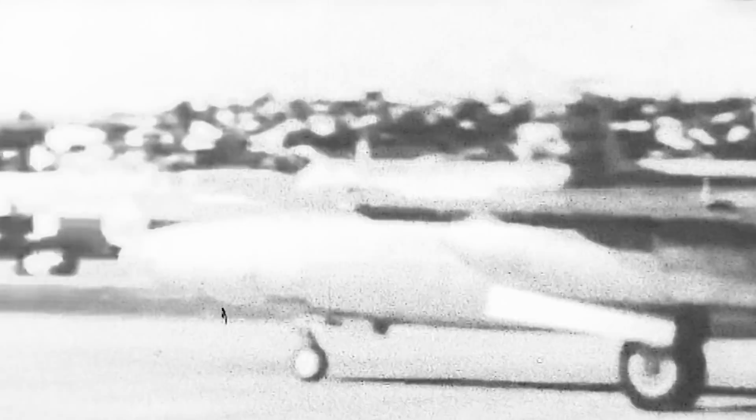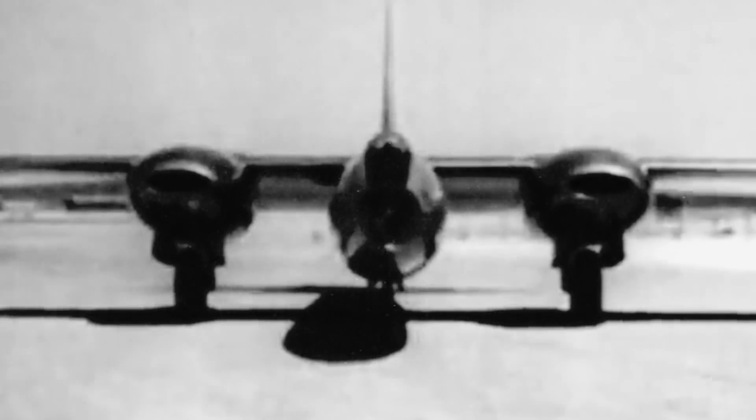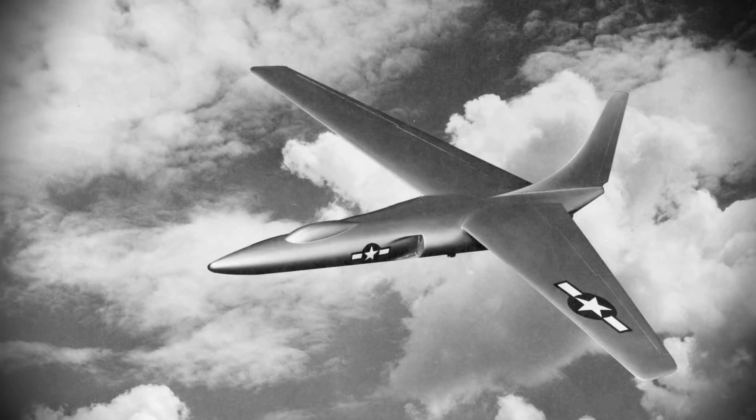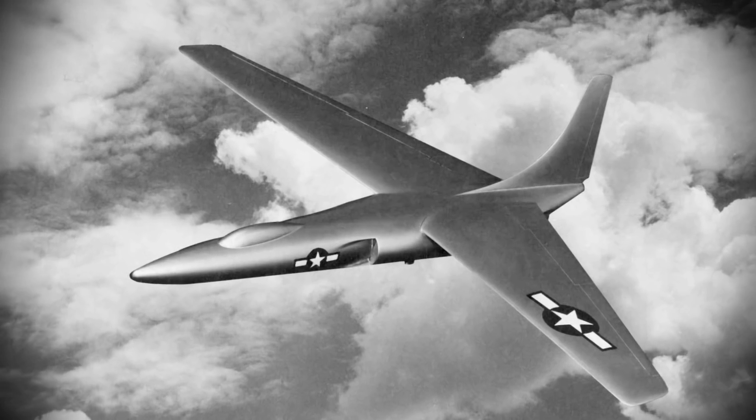Though short, its legacy still lives on, and its design served as an example for other bombers of the post-war era. As budgets shifted, a new priority emerged in its place — one of Convair's most bizarre creations, the forward wing-swept XB-53.